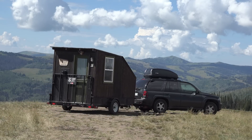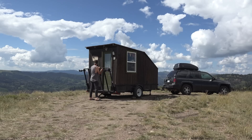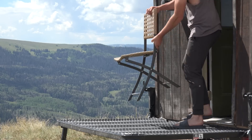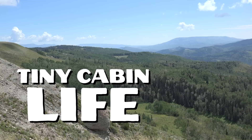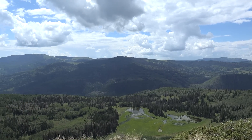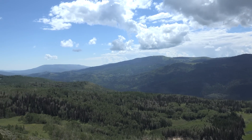This is easily the most incredible camp that we've ever taken our cabin to. We are right on the ridgeline. It drops off right down there and then the mountains just sprawl out in front of us. It's absolutely incredible.